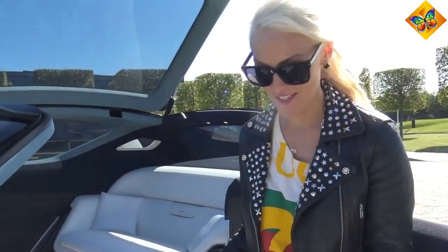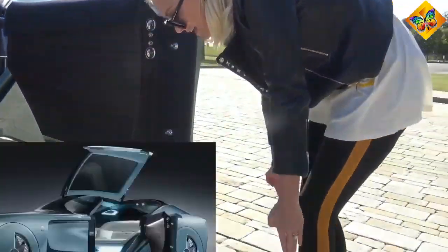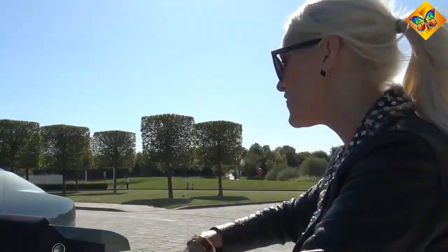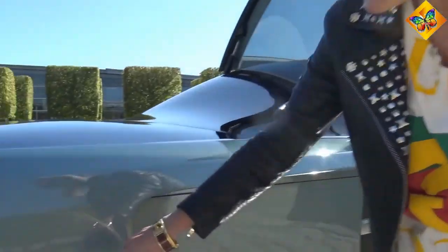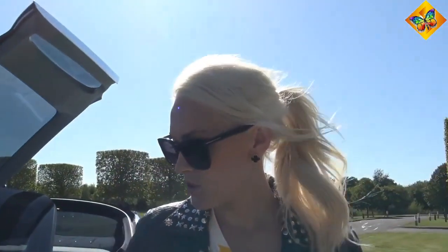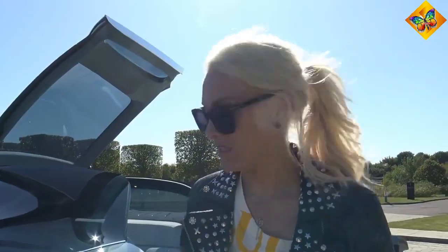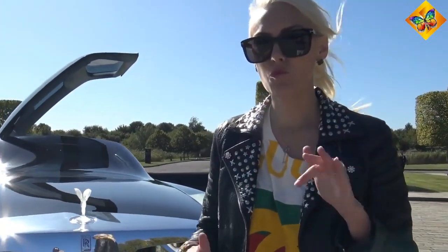Unfortunately we can't see it right now because we happen to be in England on the only sunny day of the year, but there is a light down here that projects onto the ground — like a red carpet — every time you get into your car. The Rolls-Royce badge on this car is in red, because all their experimental cars get a red badge; normally they're silver and black.